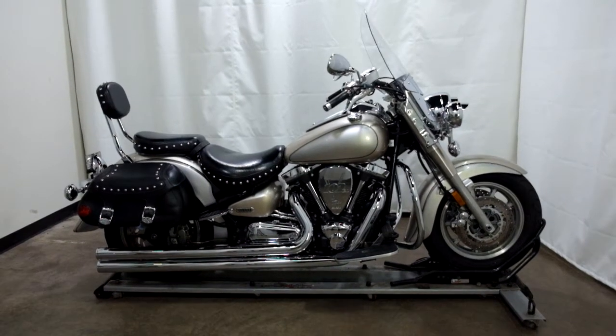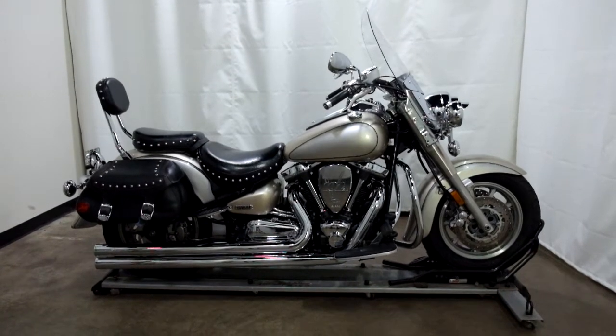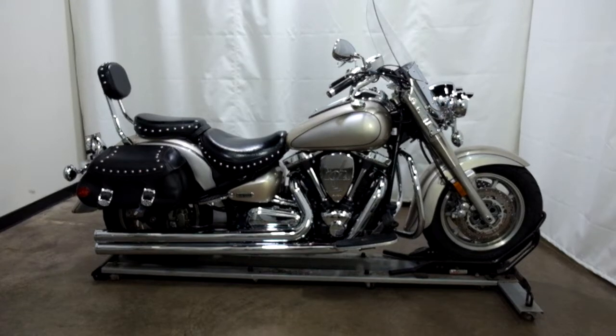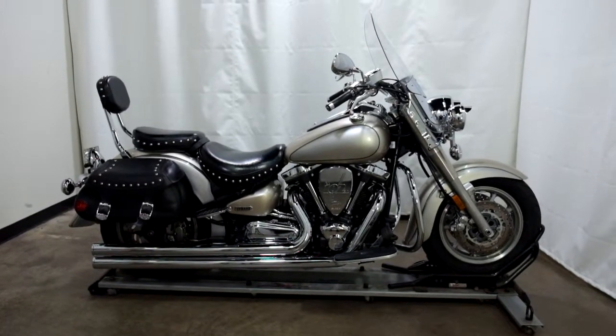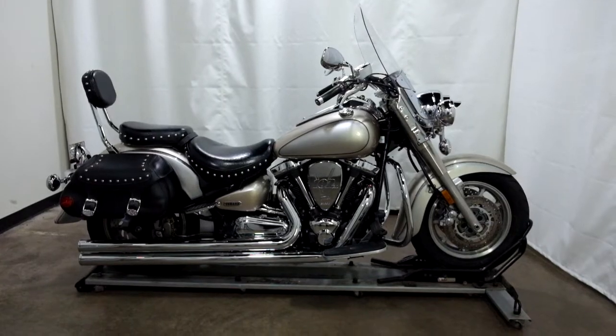Welcome to SimplyRideUSA.com. Today we have an Outlet 2005 Yamaha Roadstar Silverado Edition. This cruiser has 19,800 miles on it roughly and will be sold as is. So let's take our walk around it, we'll show it to you, then we'll fire it up for you.